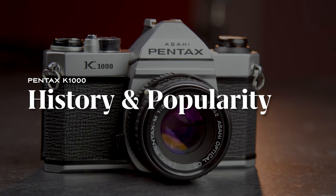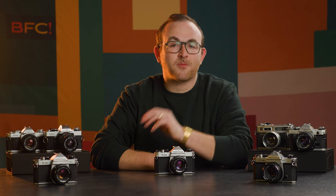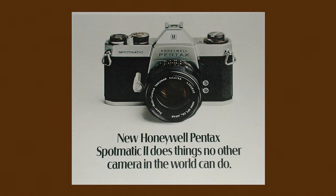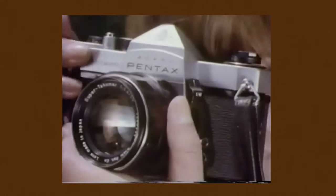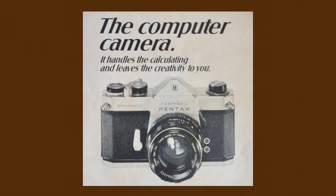What is the Pentax K1000 and why is it so popular? In the early 1960s, Japanese camera manufacturer Pentax debuted a revolutionary camera, the Pentax Spotmatic. What made this camera so special was its ability to meter scenes through the lens. You could point the camera in any given direction, and a needle would show you whether the image was properly exposed based on the aperture and shutter speed you'd chosen.